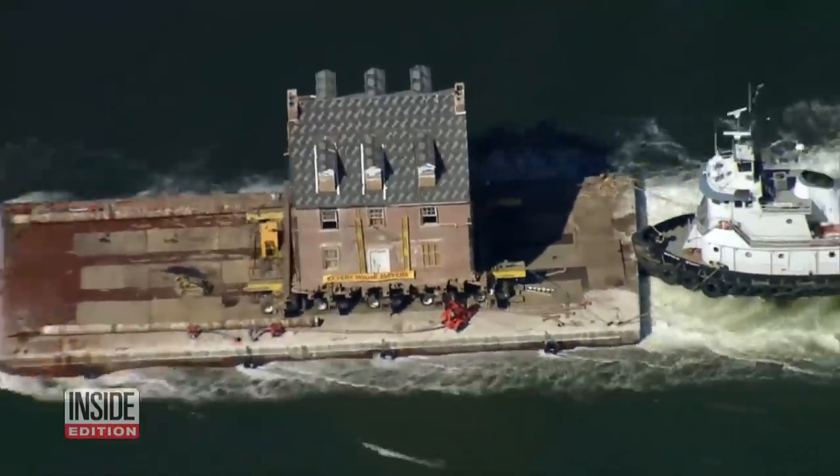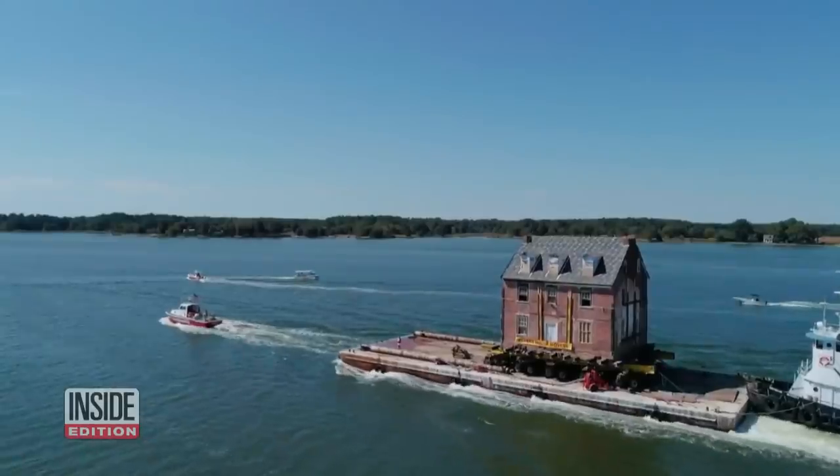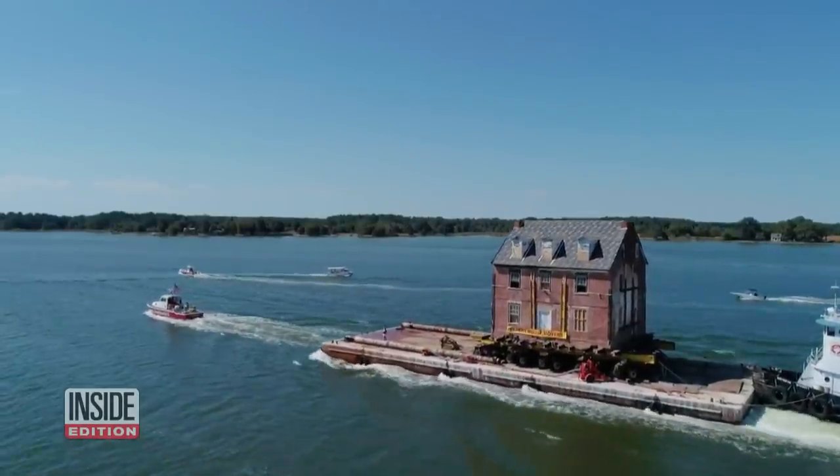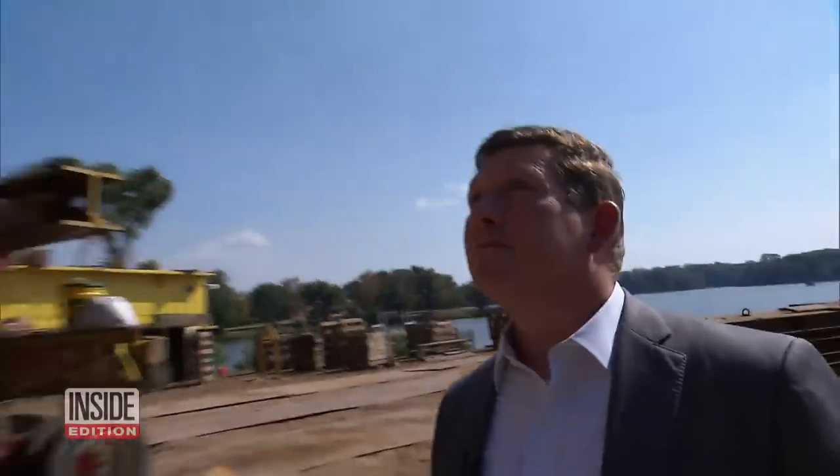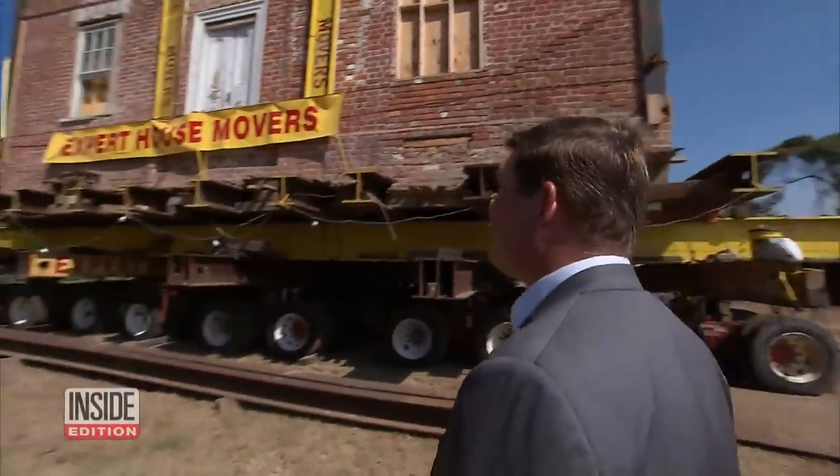You've never seen a moving day like this. That's a 4,000 square foot house floating up a river on a barge. What crazy person floats their house up the river? Christian Neely owns a lovely piece of waterfront property in Maryland, and he wanted an historic home to go with it.